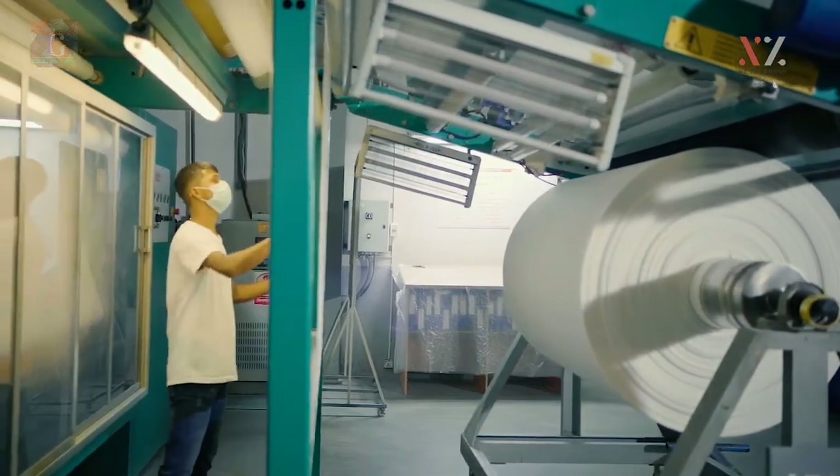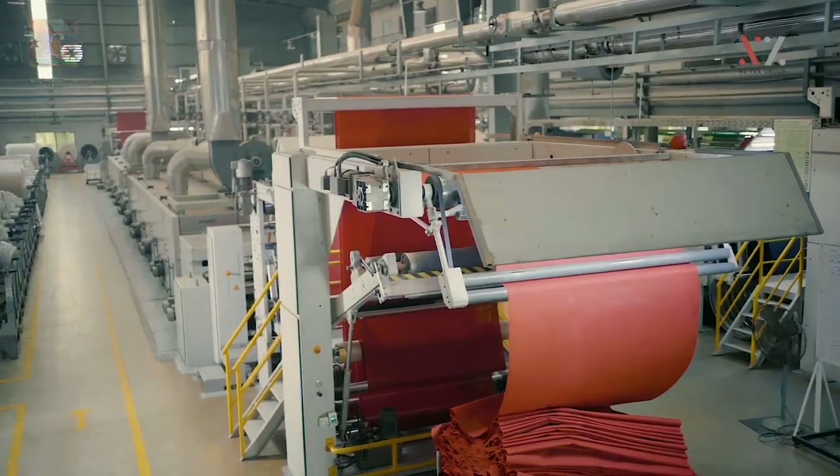NZTEX also takes care of special finishes such as wrinkle-free, Teflon water repellent, easy care, etc.